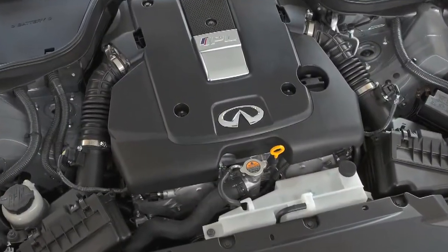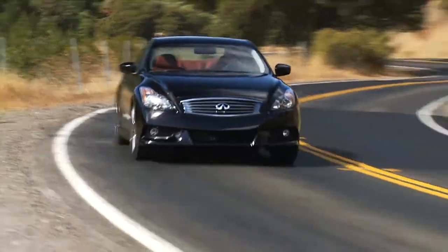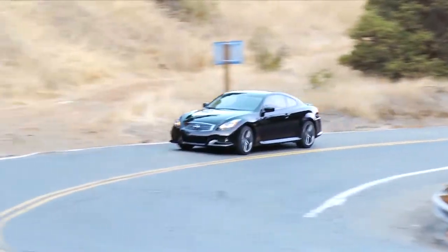Under the hood, it's a 3.7-liter V6 engine. Infiniti spent a long time working on the air and fuel mixture to make this car perform just right. 348 horsepower, 276 pounds-foot of torque. This car has a real get-up-and-go.